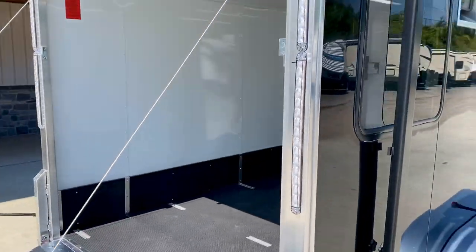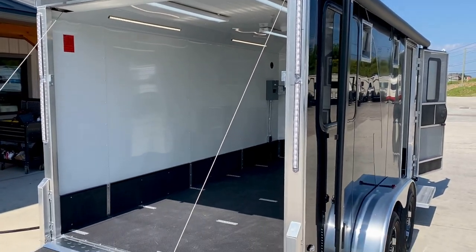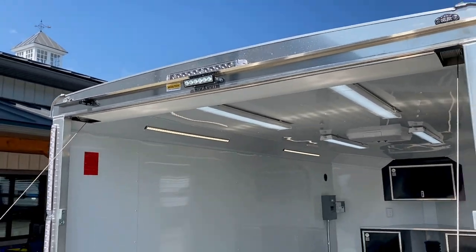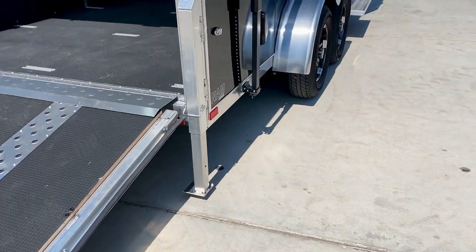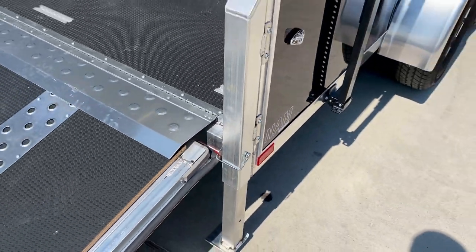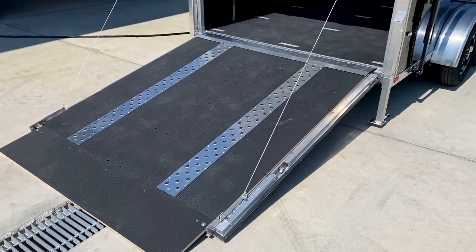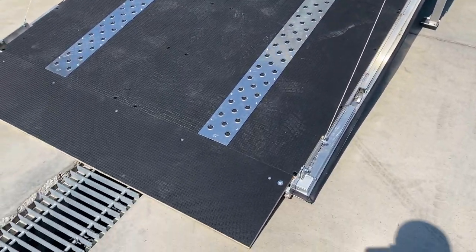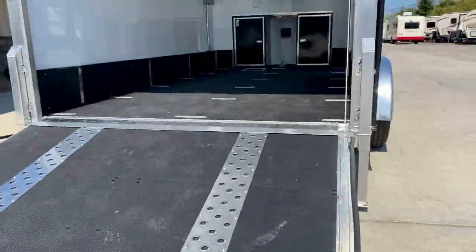Coming along the back of the trailer you do get an extra set of tail lights that also serve as brakes and turns. You get a loading light up top for loading your machines or motorcycles, whatever you need. Coming down here you do get a set of stabilizer jacks to help you when you're loading. And the full ramp — you do get a full ramp with a ramp flap extension and the whole nine yards back here. It's all new flooring with a pretty nice grip and some aluminum tread plate here just to help you load.